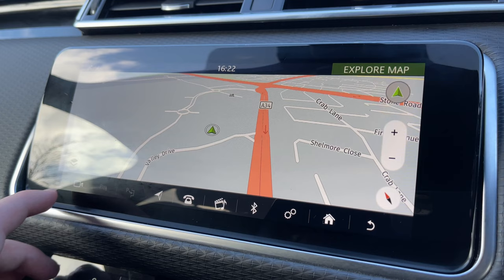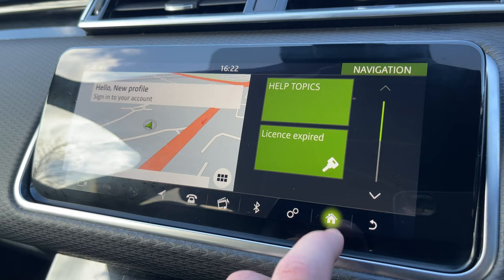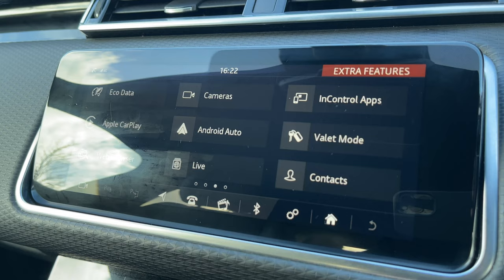The vehicle is also equipped with a rear-view camera to help with getting in and out of those tight parking situations.